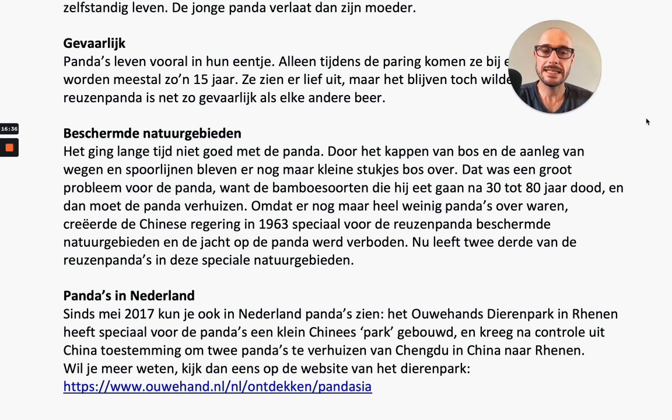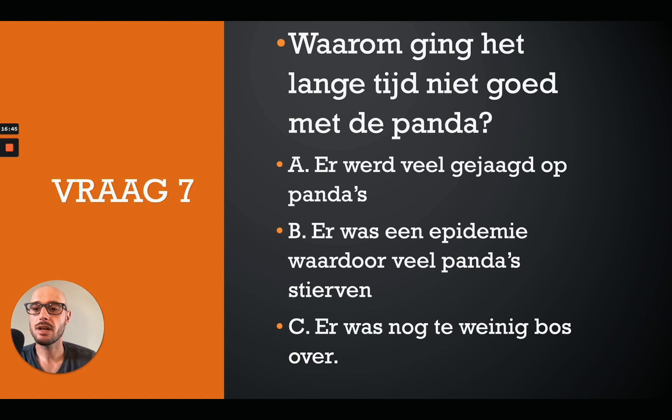So that was the complete text. Let's tackle the last multiple choice question. Question 7, the last question: Waarom ging het lange tijd niet goed met de panda? A: er werd veel gejaagd op pandas. B: er was een epidemie waardoor veel pandas stierven. C: er was nog te weinig bos over. Hit that pause button. The correct answer is C - er was nog te weinig bos over.